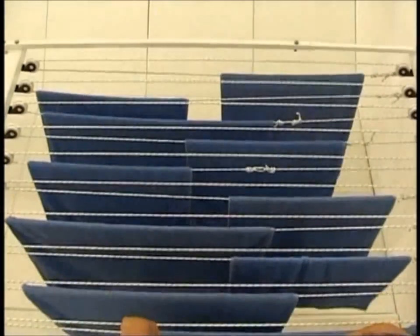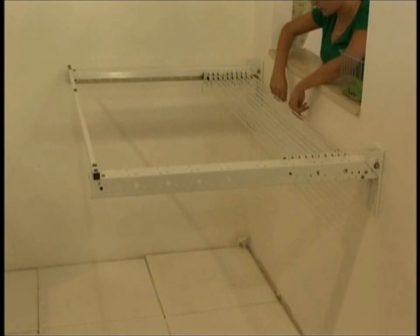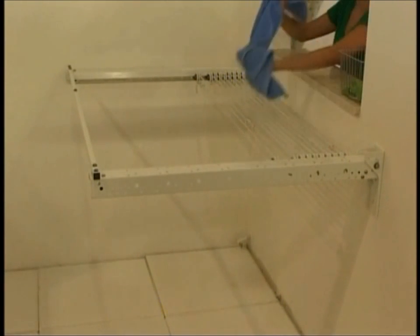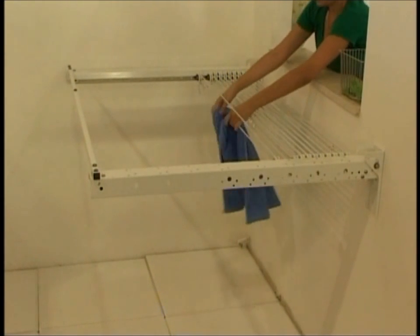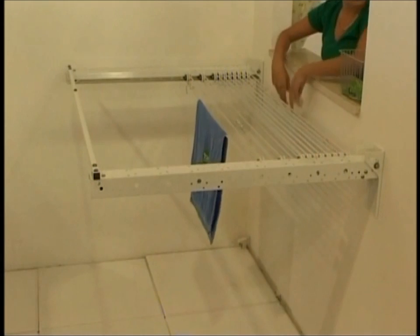Easy Clothesline. Instead of you struggling to reach for the laundry lines, the laundry lines come to you. When you start, all the lines are bunched together. When you take out the first line, you get a comfortable space to hang out your laundry. You hang your laundry as you move the line from side to side.